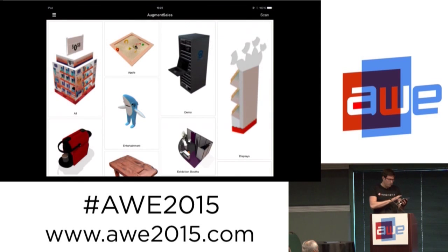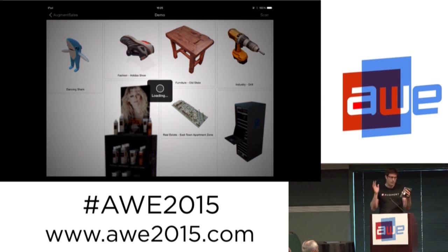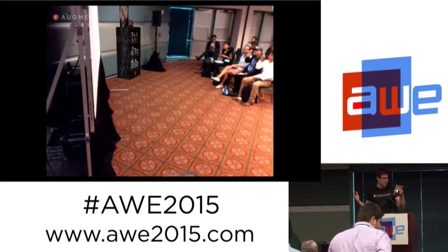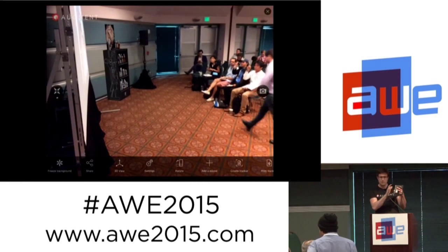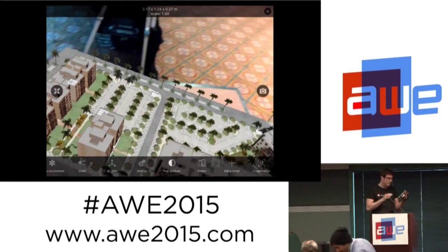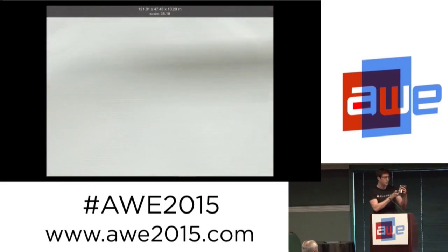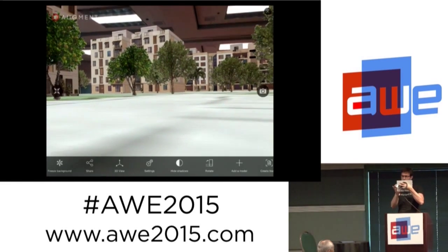You launch Augment, you select a product, and right away the product appears in the environment. For instance, L'Oréal is using that for 1,000 sales people to show how a dresser would look like before placing it. It can also be a building for an architect — they use it to show a reduced scale model, but also to zoom in and see what it will look like once it's done.